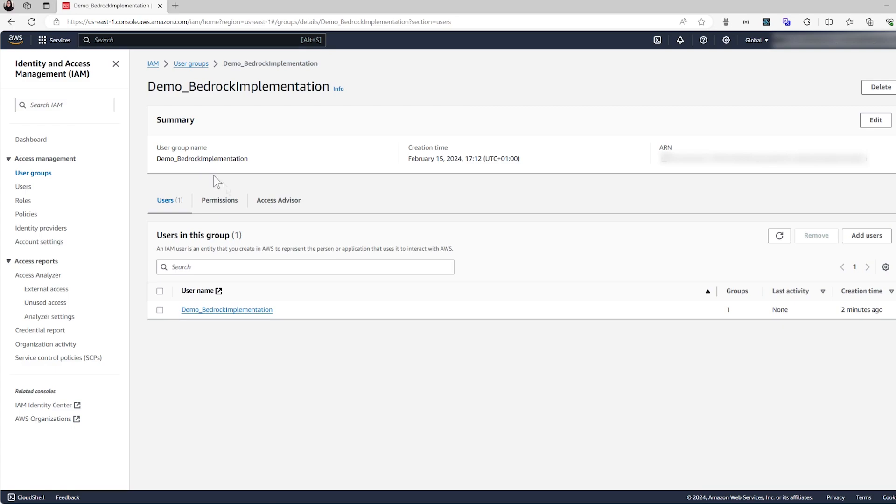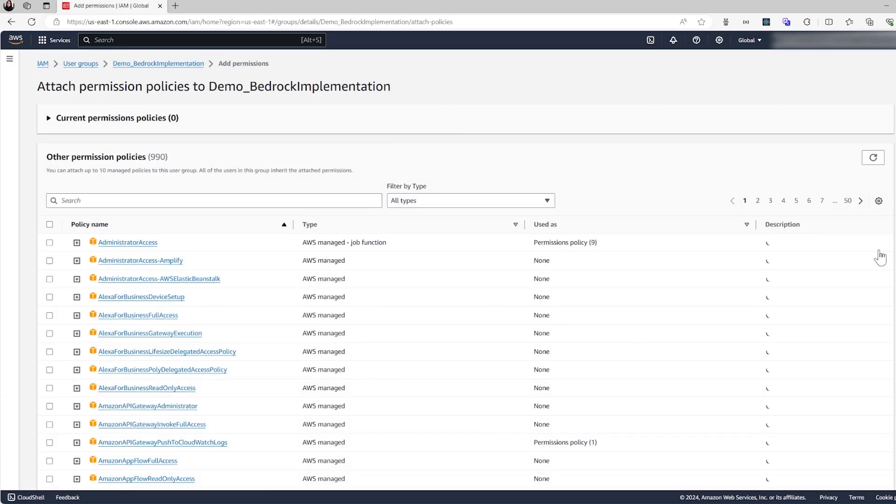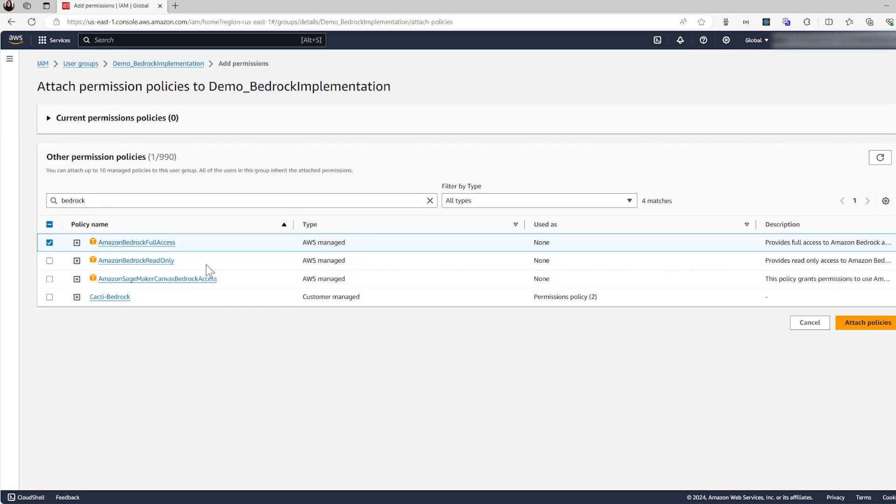Navigate to the Permissions tab of the user group, click Add Permissions, and then Attach Policies. Search for Bedrock in the list, select Full Access, and attach the policies.